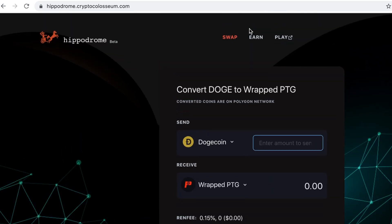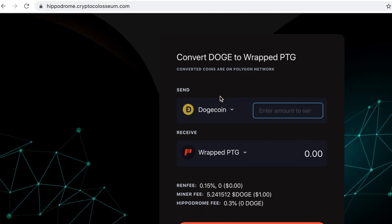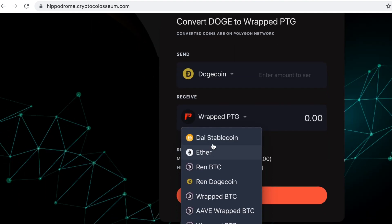So let's just see what this looks like — you guys can let me know if it's something you'd like to see me give a proper demo on, but for now I'll just explain how it works. You can see here where you can swap your assets: you can send either Dogecoin or Bitcoin and receive on the Polygon network stable coins such as DAI, Ethereum, wrapped Bitcoin, and wrapped Matic.